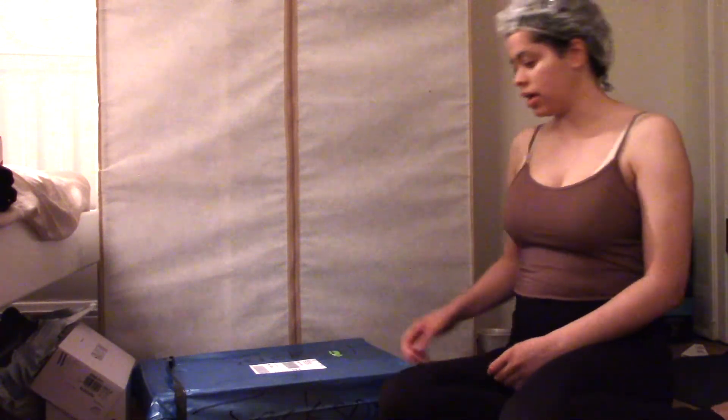And then I have this big box down here — let's get it open.